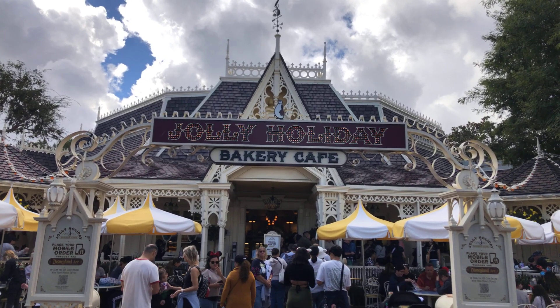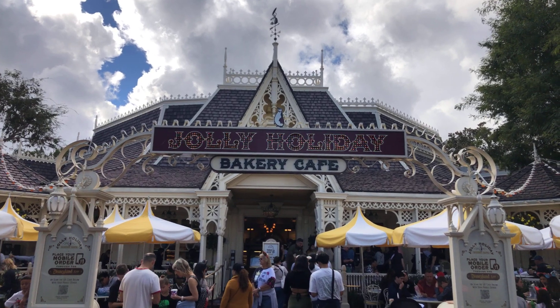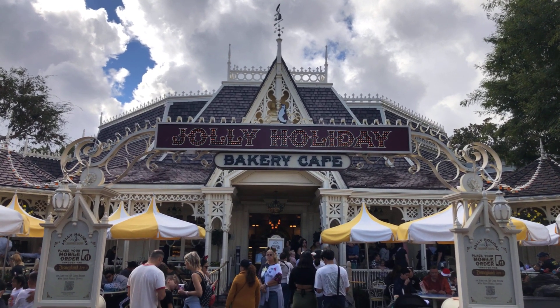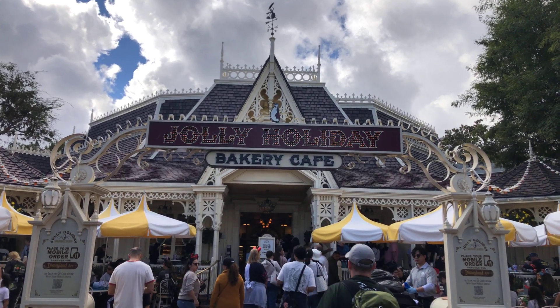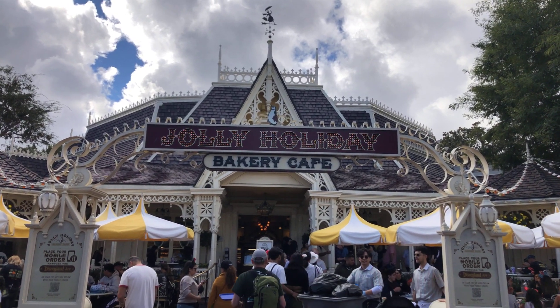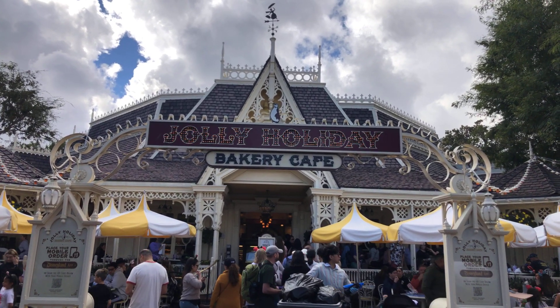It's Saturday, November 18th, 2023, and we're at Disneyland doing my yearly gingerbread review. Before I start, please subscribe to my channel and if you like the video, please click the like button, at Jolly Holiday Bakery Cafe.